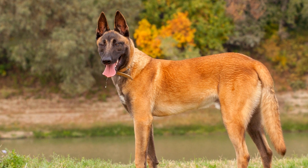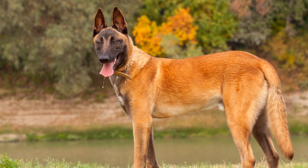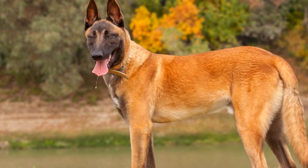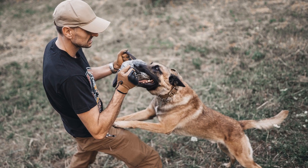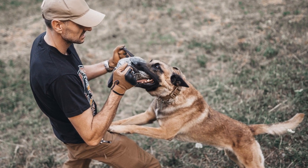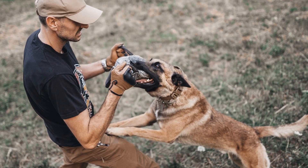Mock rescue operations, where the dogs are presented with simulated search scenarios, can help develop their problem-solving and decision-making abilities. Training should focus on gradually increasing the difficulty level to reinforce their problem-solving skills and ability to adapt to new situations.